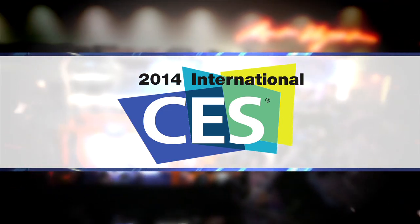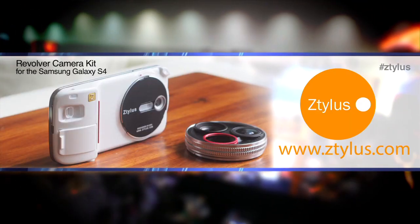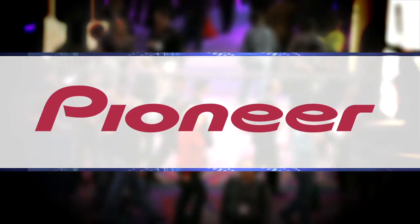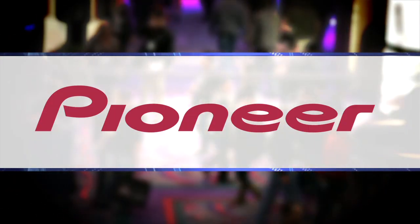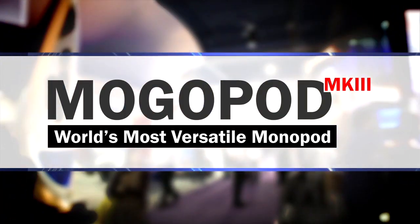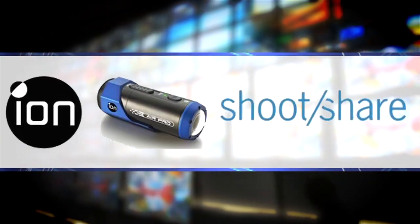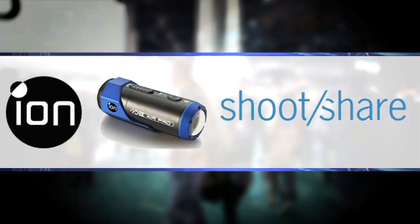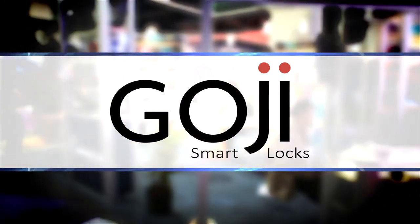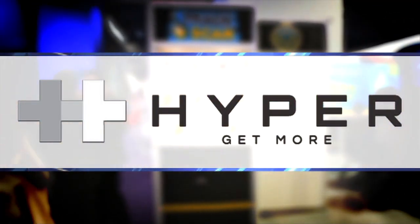GearAddicts.com's coverage of the 2014 International Consumer Electronics Show has been brought to you by Stylus, innovative products for an innovative lifestyle. Pioneer Electronics, the future of car audio. Mogopod, the world's most versatile monopod. Grip and Shoot, one-handed wireless control for your phone. Ion, shoot in HD, share in real time. Goji Smart Lock, the most advanced smart lock for your home. And Hyper, get more with HyperMobile Accessories.